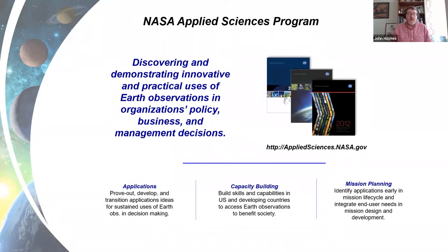We have three lines of business in Applied Sciences applications, where we periodically solicit open peer review proposals to develop and transition application ideas for sustained uses of Earth observations in decision making — including team solicitations like HACAST. We have a new solicitation currently for three-year end-to-end PI-led projects with proposals due in June of this year. We also have a capacity building line of business, and a mission planning line of business where we work closely to identify applications early in mission life cycles, making sure we get the most bang for the buck as quickly as possible.